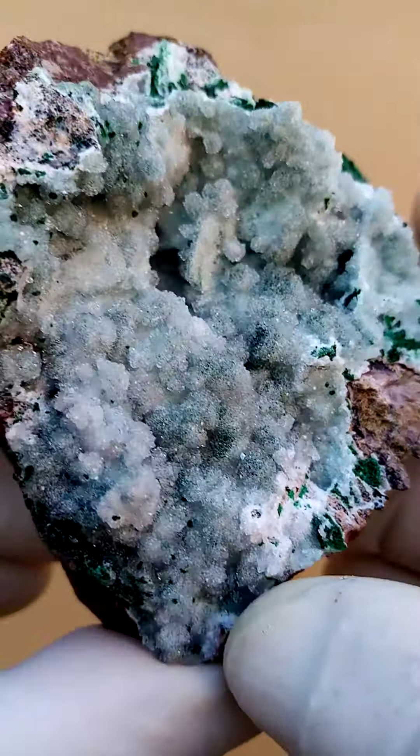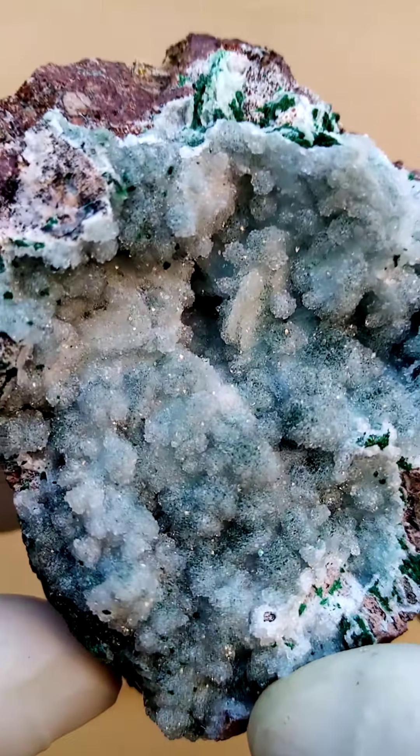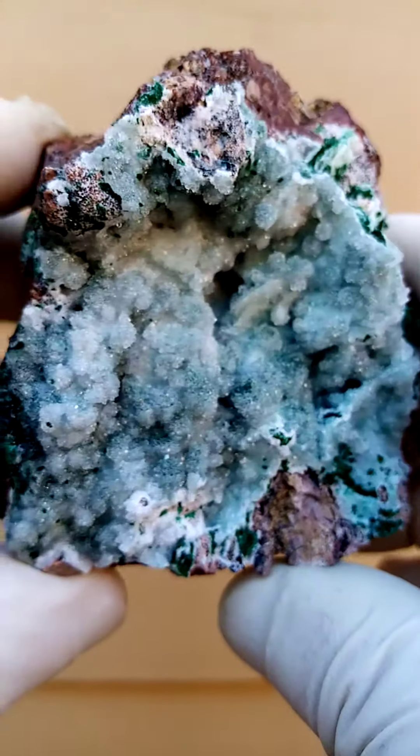There's a little cave in there as well, but there doesn't seem to be any crystallization on top of the tiny drusy crystals. All the way from the Congo — the copper mines of Katanga in the Congo.